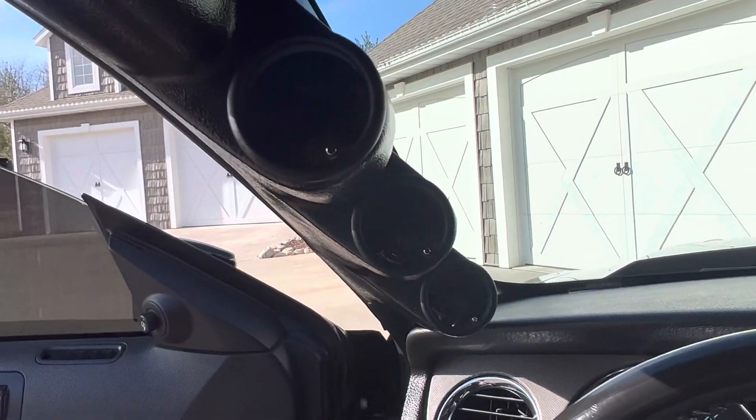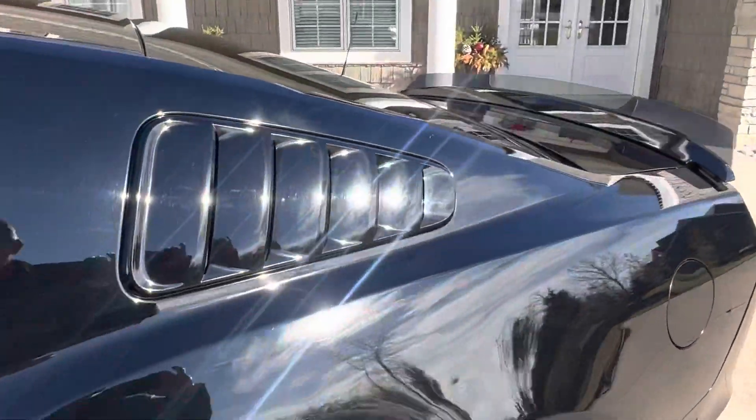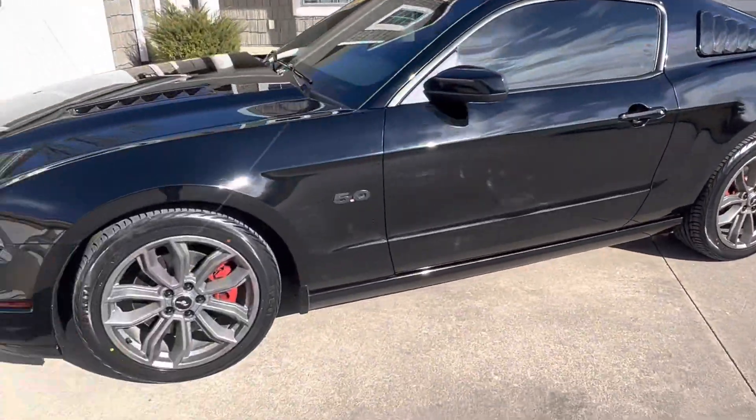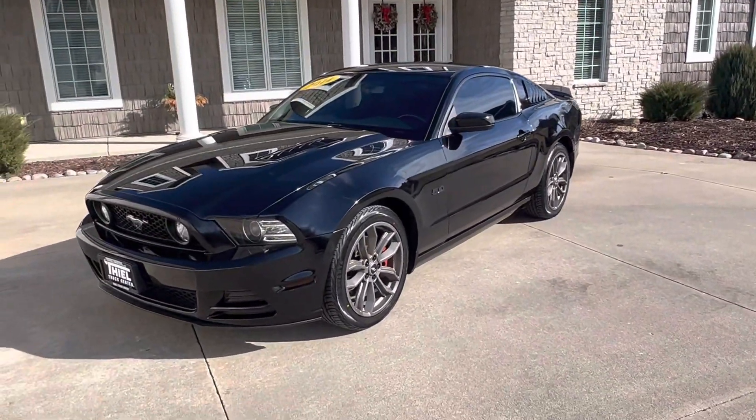I'm assuming the previous owner put them in there just to look kind of cool. But they're there, so if you want to hook them up, you can. Great car — we just had it serviced. It got new tires on those cool titanium wheels, tinted glass. It's just all the right car, guys.